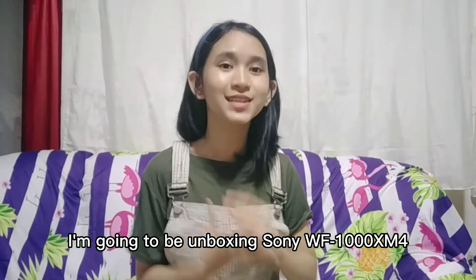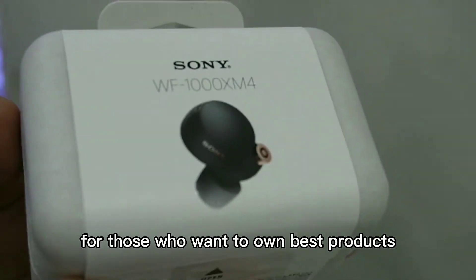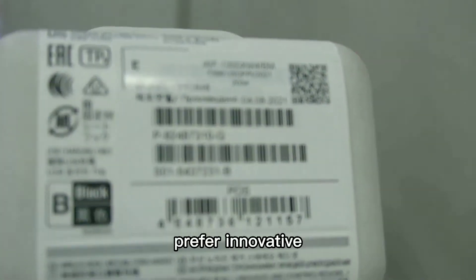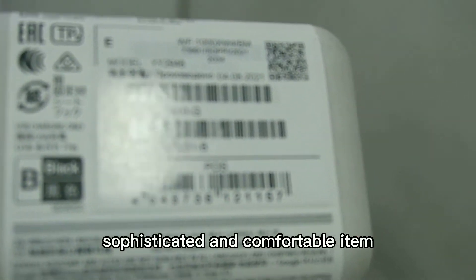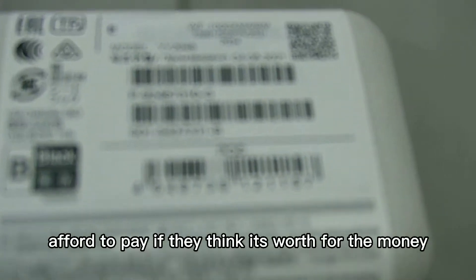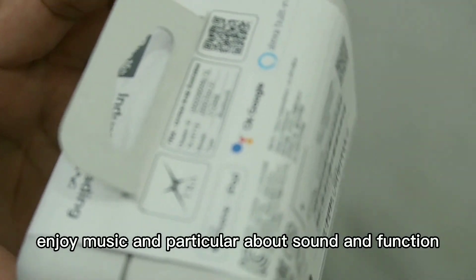For this video, I'm going to be unboxing the Sony WF-1000XM4. For those who want to own the best product, select high-quality goods without compromising, prefer innovative, sophisticated, and comfortable items which make their life better, pursue the quality of life, afford to pay if it's worth the money, and enjoy music — particularly about sound and function.